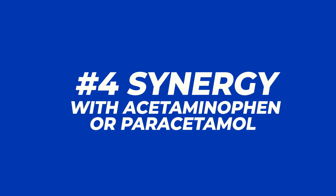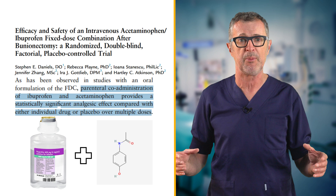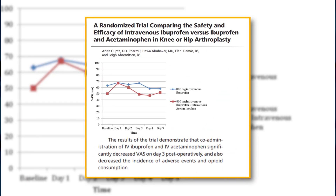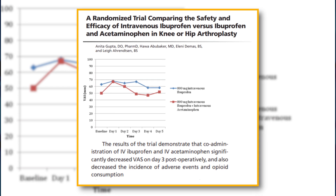Ibuprofen has a well-documented synergy with acetaminophen or paracetamol. IV ibuprofen can be safely combined with IV paracetamol in a multimodal analgesia strategy for a greater analgesic and opioid-sparing effect compared to the individual agents.